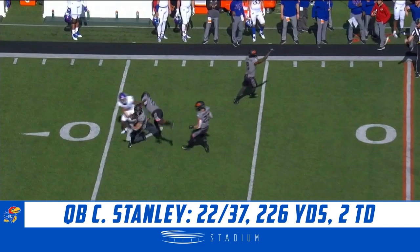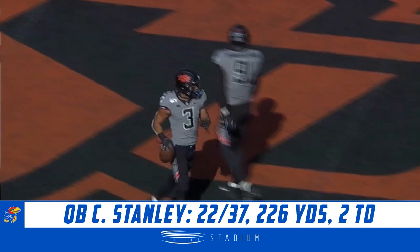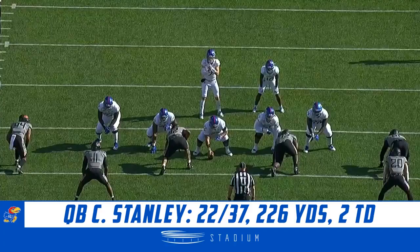Stanley with time, man over the middle, big play, but ball's put on the ground. That was ruled down on the field, if that is indeed the case.